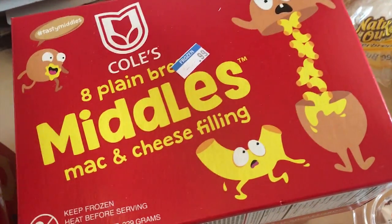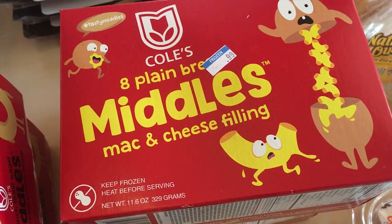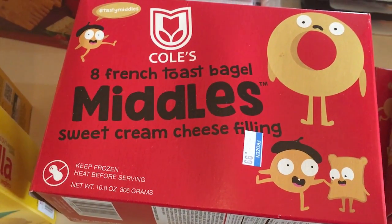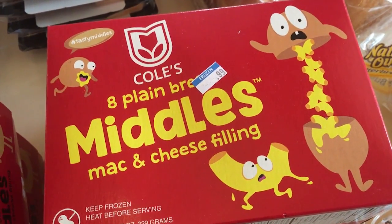These are something we'd never heard of before, but they sound absolutely divine. These are french toast bagels that are going to be filled with sweet cream cheese, and there are also plain bread middles that are going to be filled with macaroni and cheese. Something interesting but fun to try for a snack.